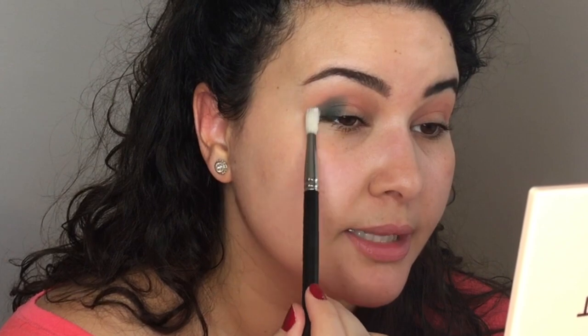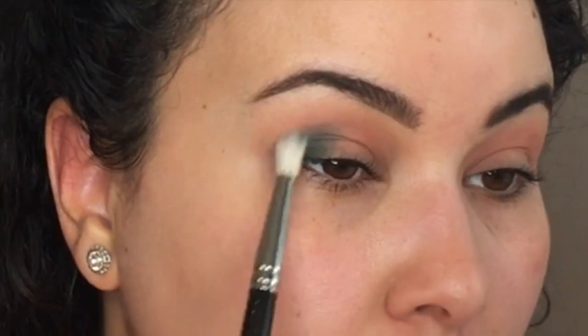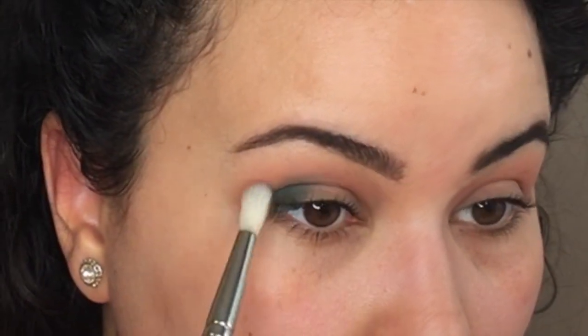That looks pretty green - I'm so happy! Now going in with a separate blending brush, we're just going to blend this out. So at this point I'm just going to keep blending and then keep adding more as I go, because since it's so dark, I'd rather add gradually and keep blending than add too much and regret my life decisions. So just blend a little bit, add a little bit more, keep blending, keep adding a little more - it's just a slow process.